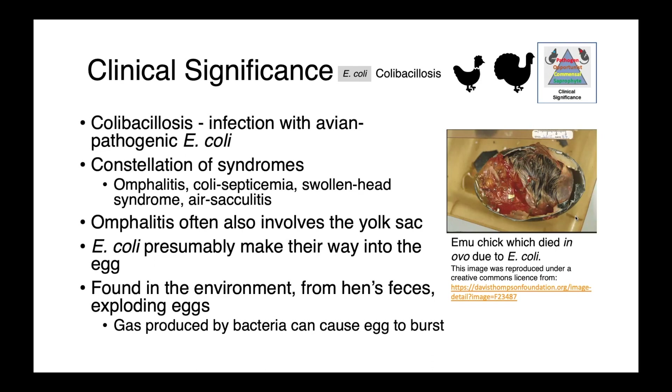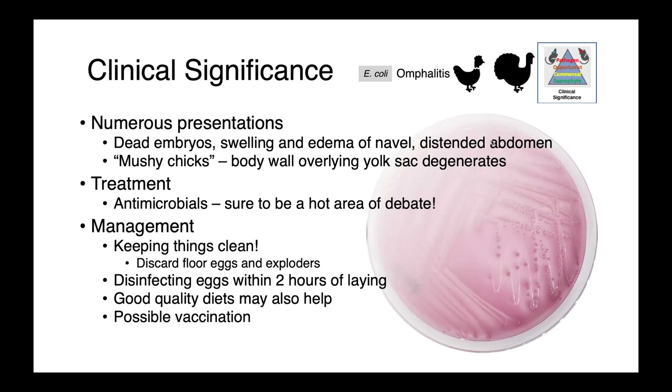In some instances, these in-ovo infections can lead to exploding eggs — gas produced by the bacteria can cause the egg to burst, showering nearby eggs with bacteria and perpetuating the infection. Here we have an image of an emu chick that died in ovo due to E. coli. The eggshell is black, which is normal for an emu and not associated with the infection. Omphalitis presents as dead embryos, swelling and edema of the navel, distended abdomen, or mushy chicks where the body wall overlaying the yolk sac is degenerating and breaking down.